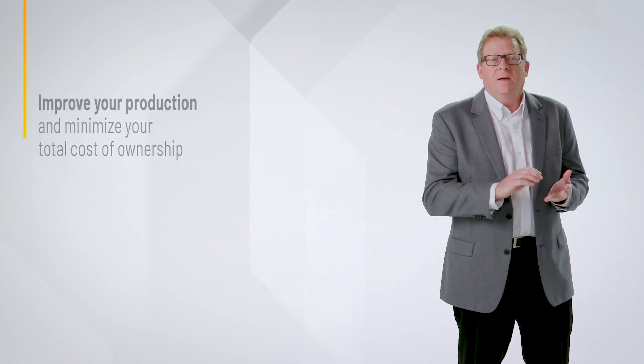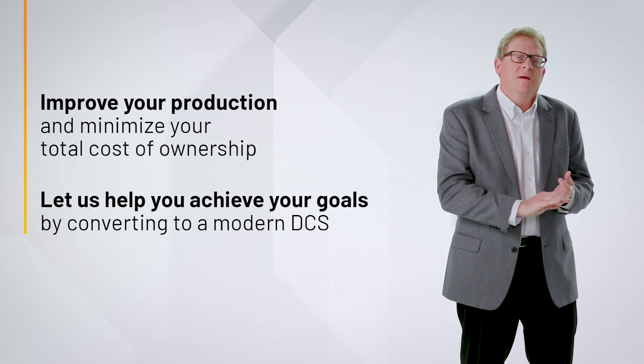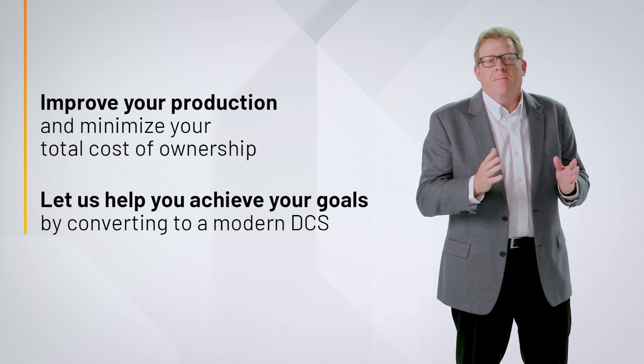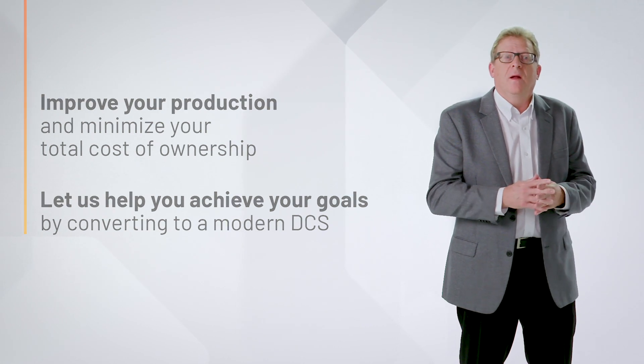I think it's important to note that we've got some really interesting and sometimes unique solutions that help people move from a legacy system over to Plant PAX. If you had one chance for improvement in your existing old system moving into the new system, consider: 5% more production, 20% less unscheduled downtime, 50% less safety problems in the plant, or even 25% less spares because you have a brand new system. I'm hoping you found some interesting ideas here to help you with your modernization path moving forward, and I want to thank you for your time.